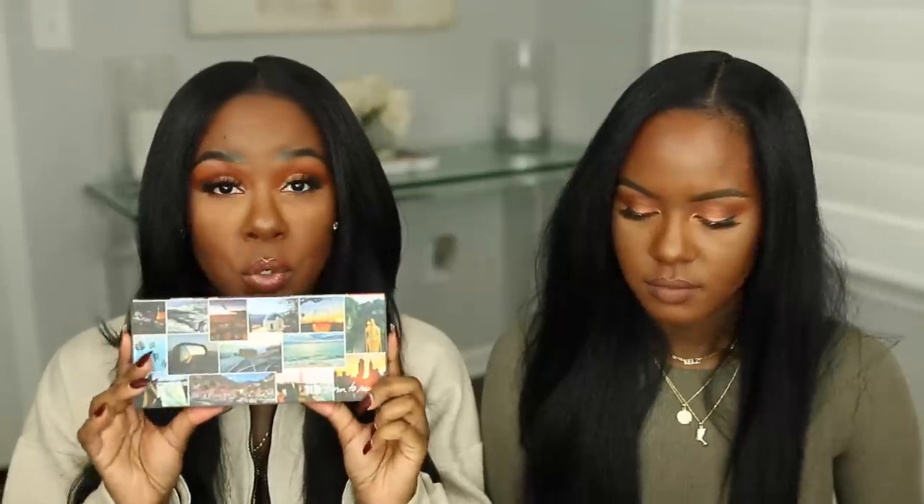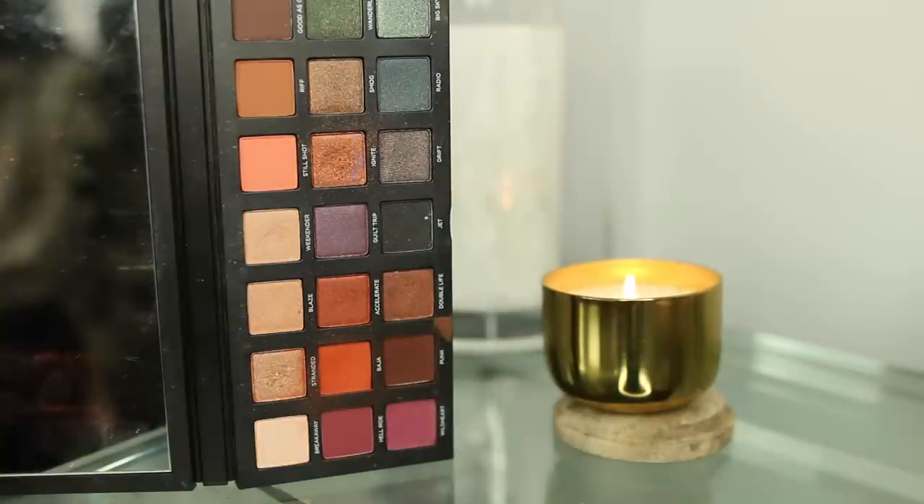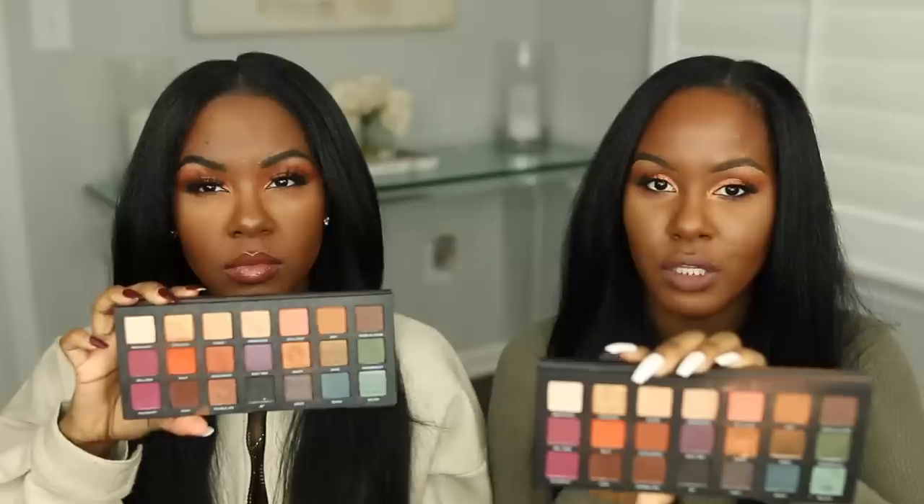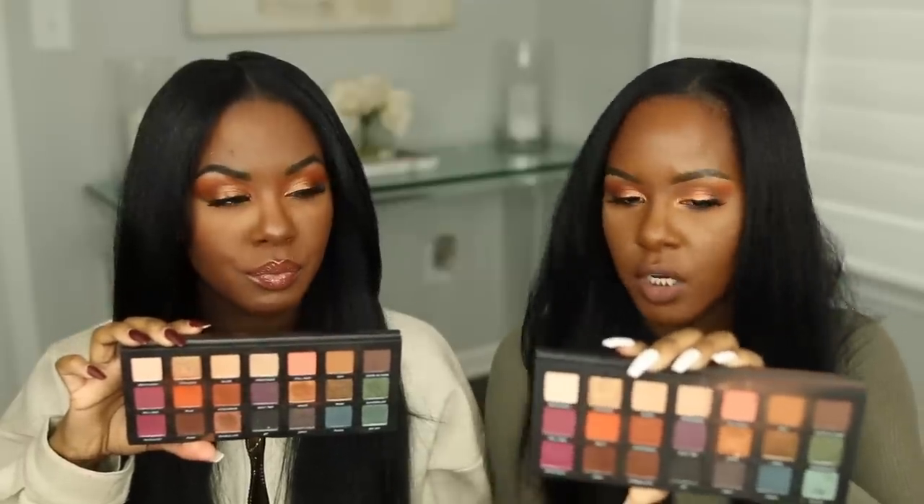The last makeup product in our November favorites is an eyeshadow palette. I have been using and abusing this palette. It's from Urban Decay — it's the Born to Run palette. It's very versatile with gorgeous colors. It has a lot of neutrals as well as some regular colors too. It's good for any kind of girl — the neutral girl or the girl that likes to play around with color.